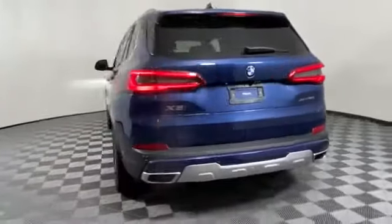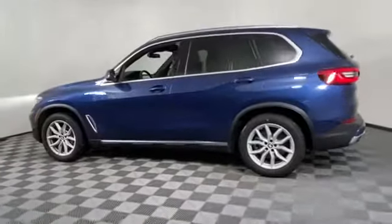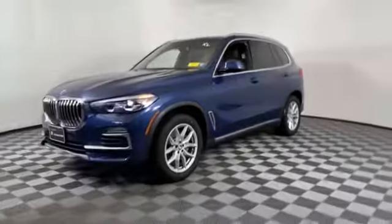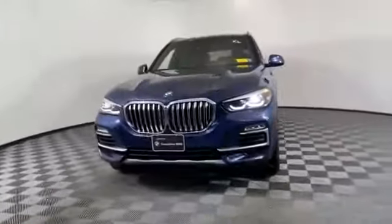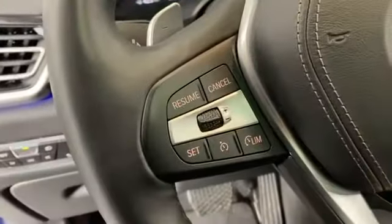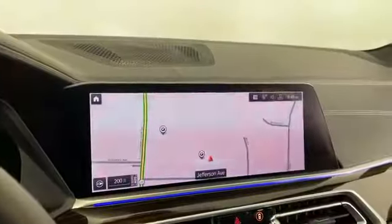Features include cross traffic alert, leather seats, side view mirrors with turn signals, backup camera, lane departure warning, turbocharged engine, multi-zone air conditioning, blind spot monitor, all-wheel drive, parking aid sensor, heated side view mirrors, moonroof, passenger seat adjustable lumbar support, and memory seat.